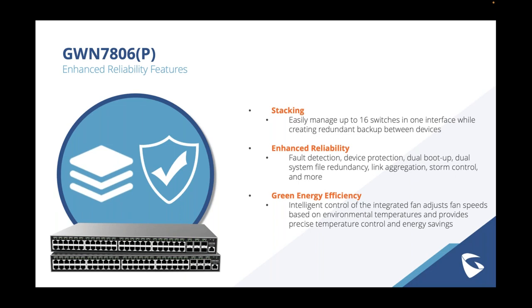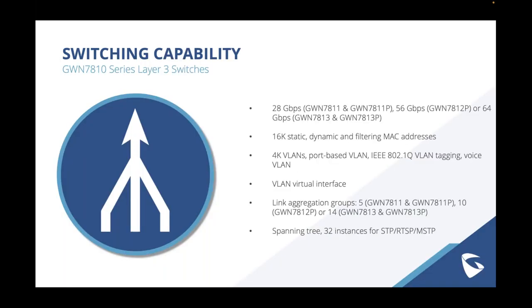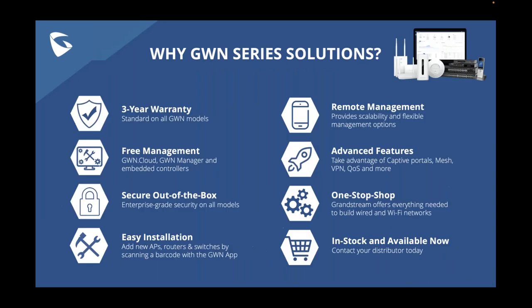Thank you so much Phil for answering all of those questions today. Thanks to everyone for attending this webinar. If you have further questions, please contact a sales rep or email us at sales@microcomtech.com. This webinar has been recorded and will be uploaded to the Microcom YouTube channel. Thank you Phil, take care everyone, and have a fantastic day.